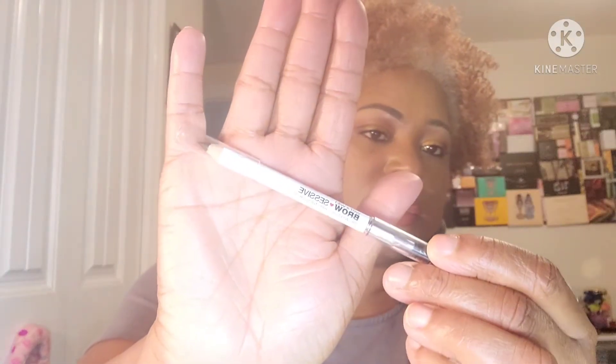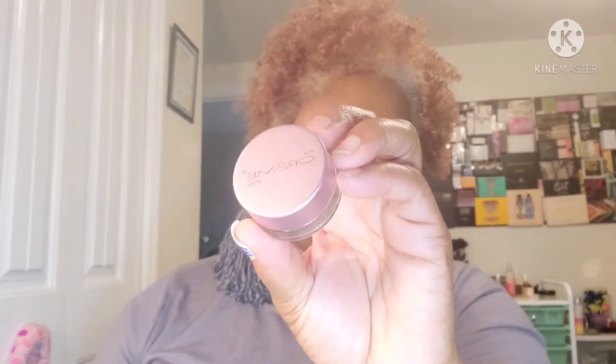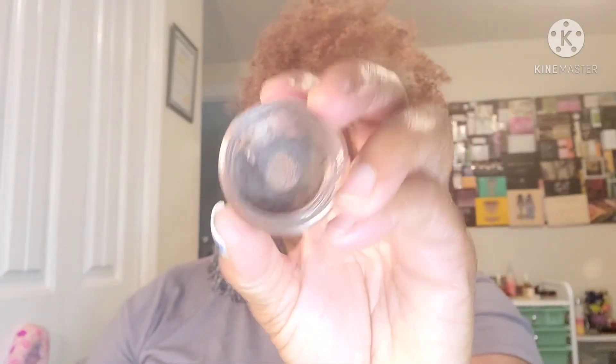I do have a new brow pencil: the Wet n Wild brow pencil in brown — a dark brown. I just purchased that; it has a spoon on the end. Once I use that pencil up, I'll rotate with this Cream Shop one, and I'm almost finished with it as you can see. So those are my brows.